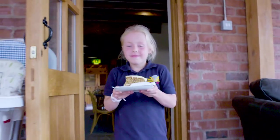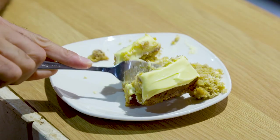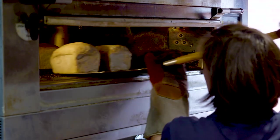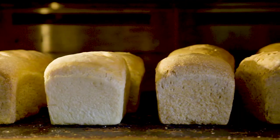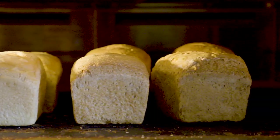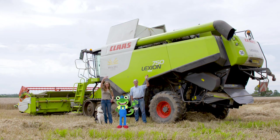And this is the end result – delicious cakes! Thanks to Heather, Ben and everyone at Walk Mill for showing us their incredible combine harvester. Until next time, it's cheerio from Gecko – bye!